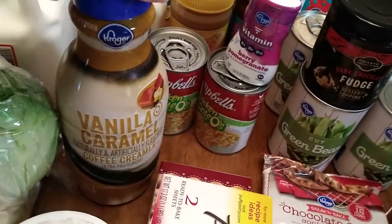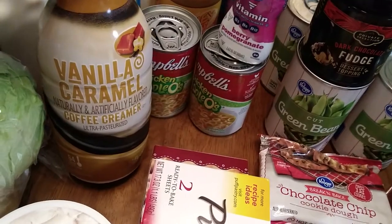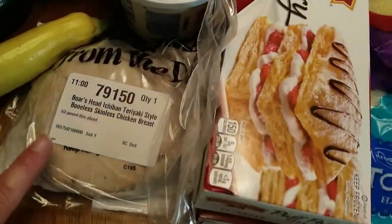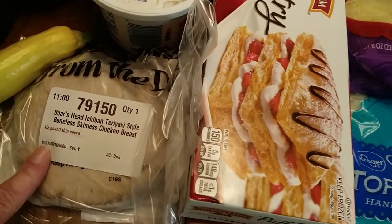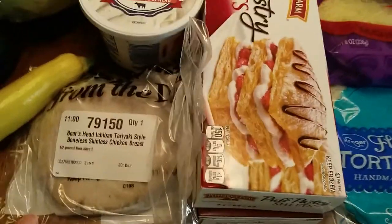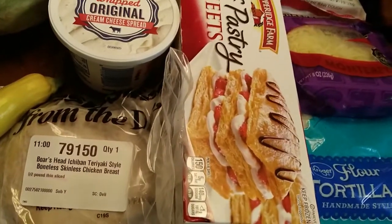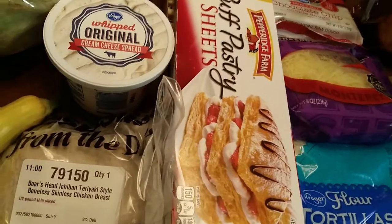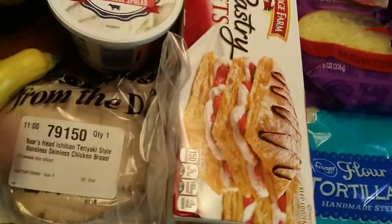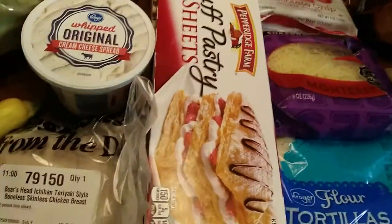For refrigerator items, I've got some vanilla caramel creamer for my daughter, some spreadable cream cheese, and if you have not had this — it's Boar's Head teriyaki chicken from the deli and it is so good. One of my girls carries this like every day in her lunch — she'll make a wrap out of this chicken, some cheese, and this spreadable whipped cream cheese.